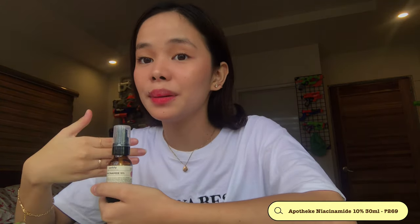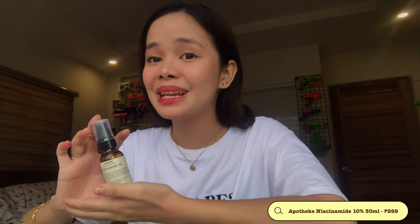I apologize because the video got cut. But going back, we have here the Apothecine Niacinamide. This is what helps with acne — it calms the acne. It also has Niacinamide as its active ingredient. Actives are the components or substances present in our skincare.